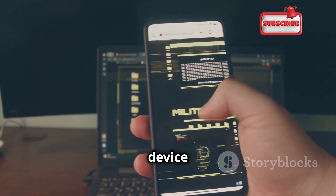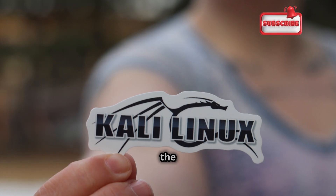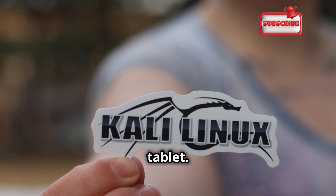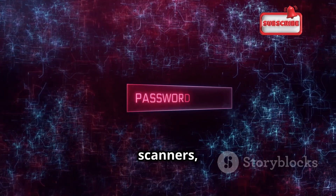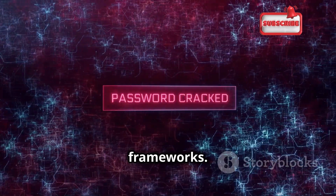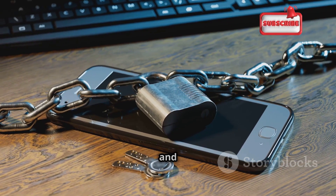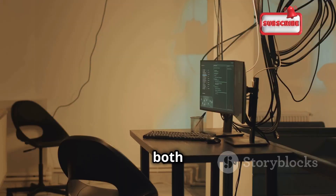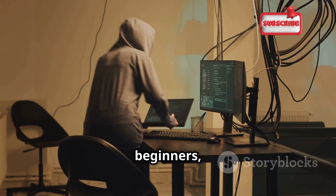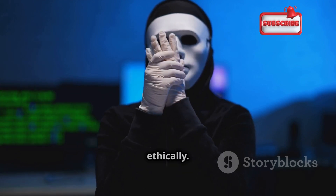Turn your Android device into a penetration testing powerhouse with Kali NetHunter. This app brings the power of Kali Linux directly to your phone or tablet. NetHunter offers network scanners, vulnerability analysis, password crackers, and exploitation frameworks, along with tools for wireless security auditing, mobile forensics, and hardware hacking. For both seasoned testers and beginners, NetHunter is a powerful platform — use it responsibly and ethically.